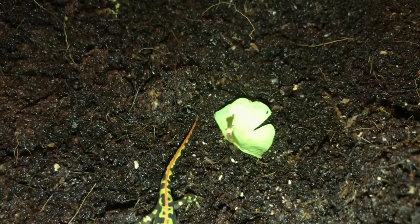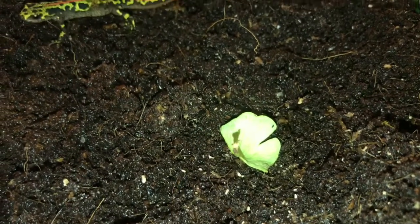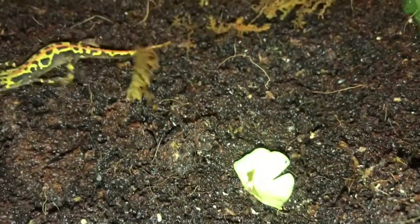Hello and welcome to this week's Five Facts Friday, all about one of my favourites, the marbled newt.